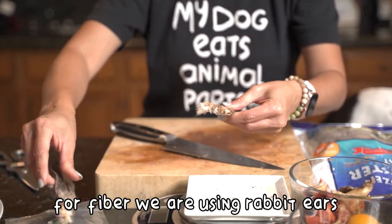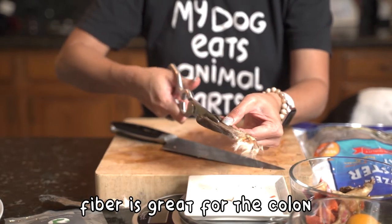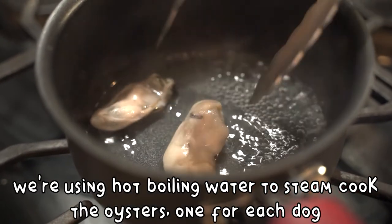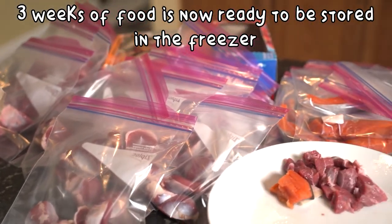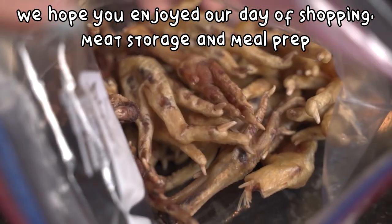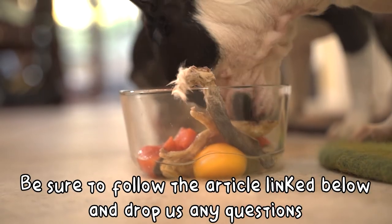For fiber, we're using rabbit ears, and we're going to split this between the two of them. Fiber is great for the colon. Oysters have to be cooked — we're using hot boiling water to steam cook one oyster each. This will meet their zinc needs for the meal. And now their meal is ready! The three weeks of food we've prepared is packed and ready to go in the freezer. We hope you enjoyed our day of shopping, meat storage, and meal prep. Be sure to visit the article linked below and drop us any questions. Happy feeding!